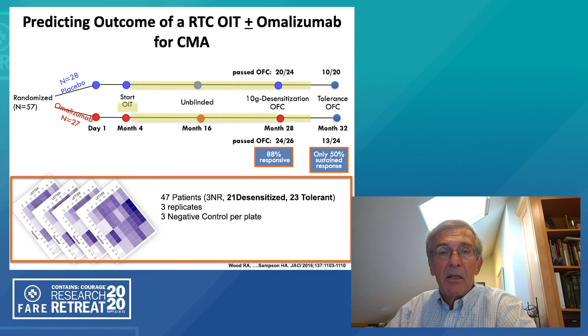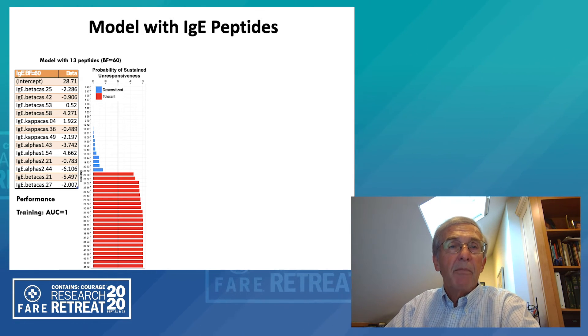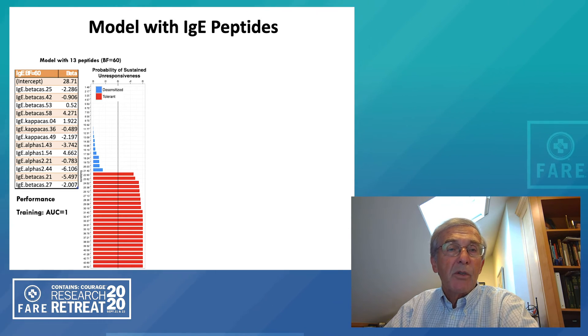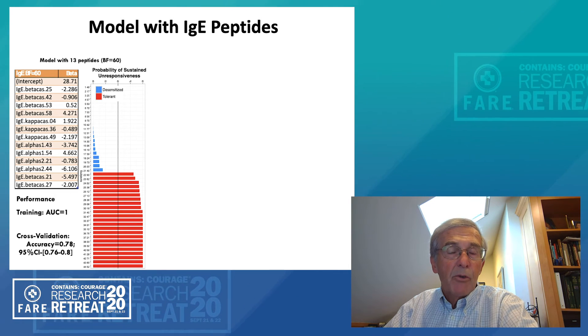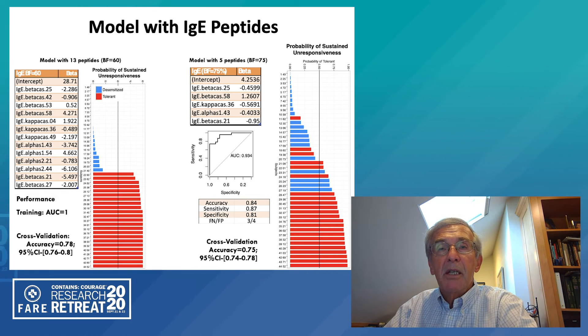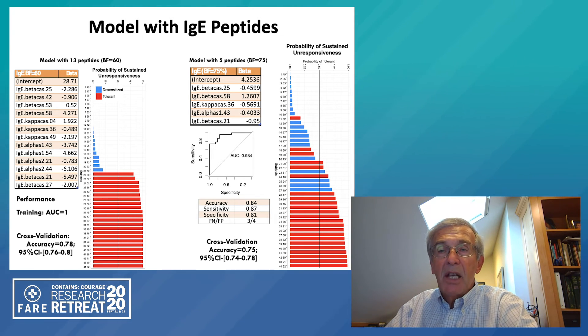All tests were done in replicates with negative controls. Using the 15 most informative epitopes as determined by a machine learning algorithm, we were able to show very distinctly which children were likely to attain sustained unresponsiveness versus those that weren't. Using the algorithm, we can actually train it so that the area under the curve is one — meaning essentially perfect. However, these machine learning protocols need to be validated because they're set up to give you the best reading out of your initial test group. When you do the cross-validation, the accuracy was about 80 percent. We then looked at another model using the five most informative epitopes.